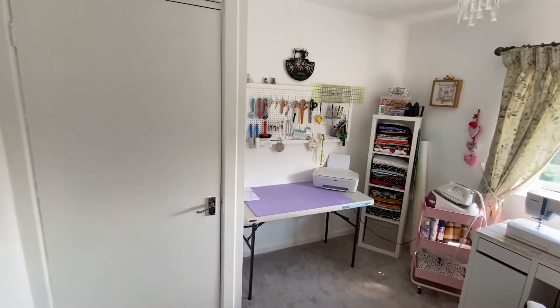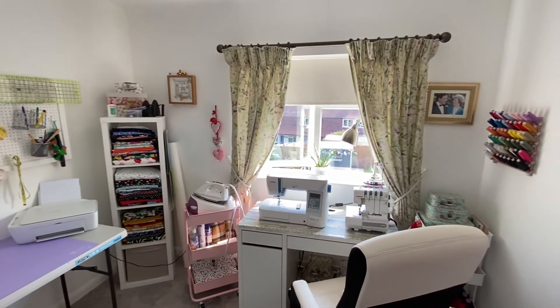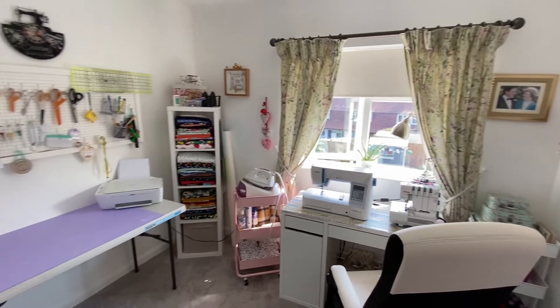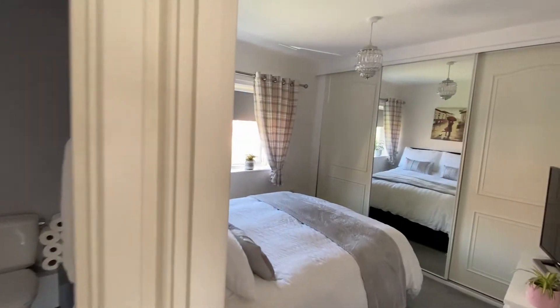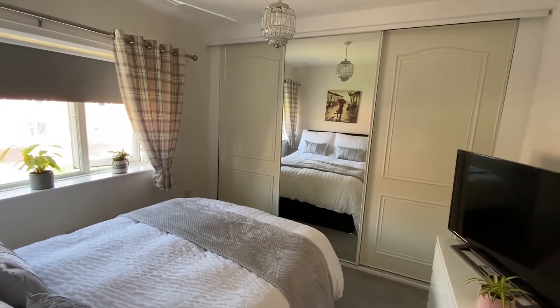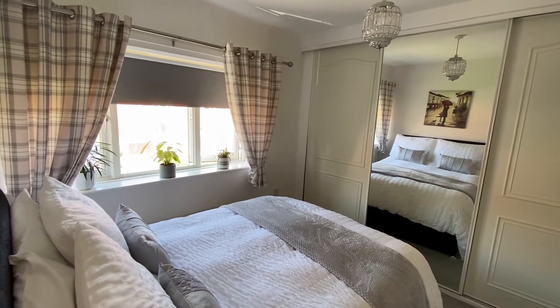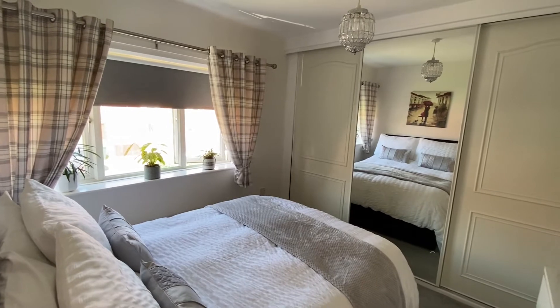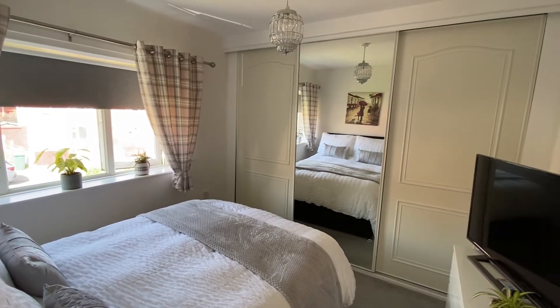Bedroom number two is a good size double with views over the lovely back garden, and also has a useful inbuilt storage cupboard. The master bedroom has plenty of space for a double bed as well as freestanding bedroom furniture, a window to the front of the property, and a good sized bank of fitted sliding door wardrobes.